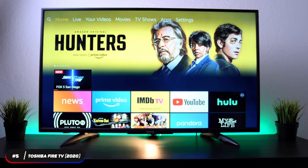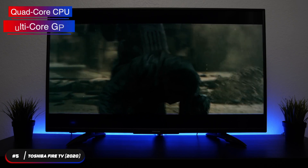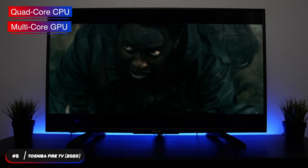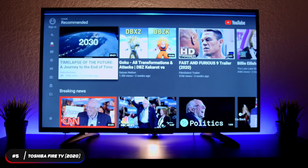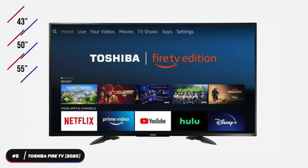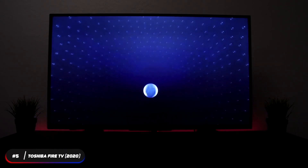The Toshiba Fire TV is our pick as the best budget Amazon Fire TV. It features an LED backlit display with a quad-core CPU and a multi-core GPU, so you can get instant search results and fast, fluid responsiveness. Amazon Alexa is built into the TV and will help you control your TV, control your smart home, order pizza, and much more.